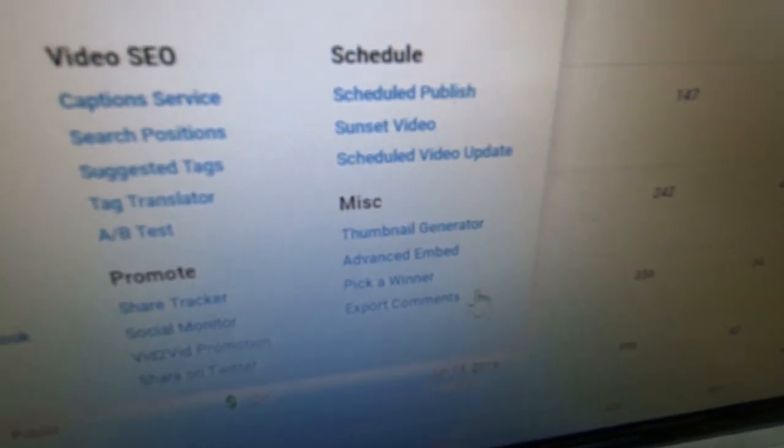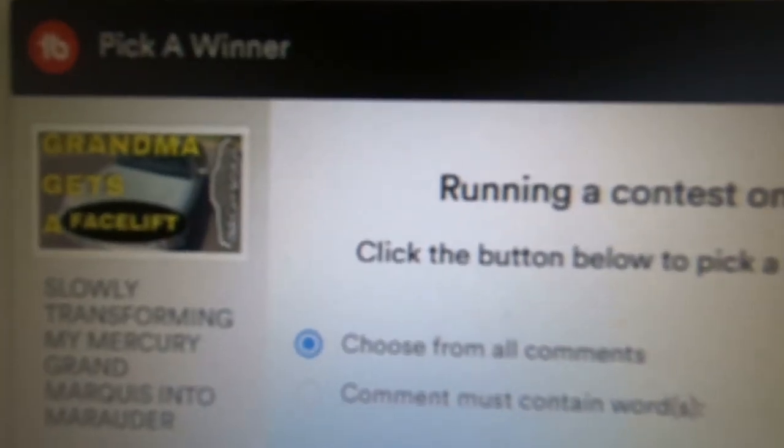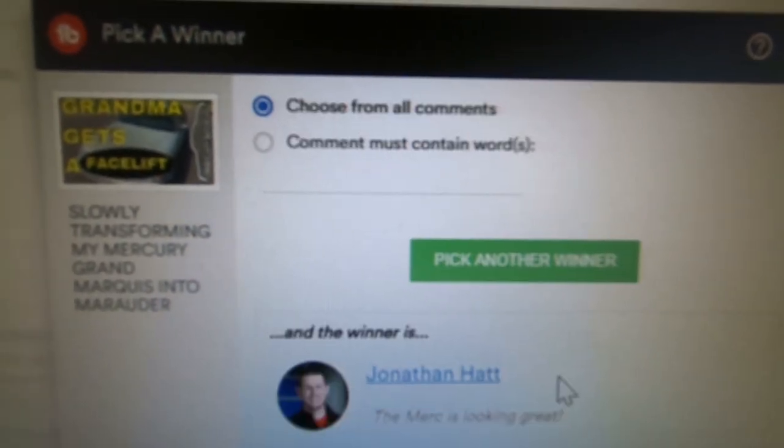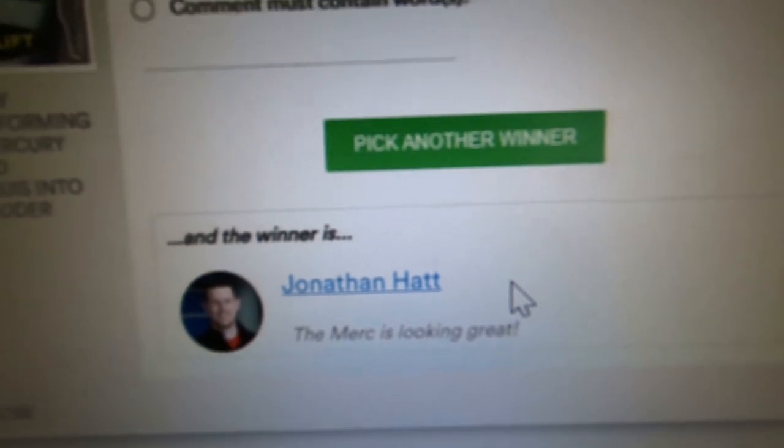Using TubeBuddy, you go to the video you want to use, click the TubeBuddy icon, and it lets you pick a winner from all the comments. I click the green button and it tells me that Jonathan Hat is the winner. Congratulations Jonathan — you've won yourself a headlight restoration kit! Jonathan is the fellow who traded in the Mercedes C-Class on a Nissan Rogue a while back. He's a great friend and good customer of ours, so congratulations — I'll be getting in touch with you.